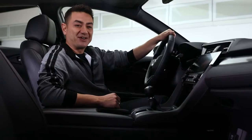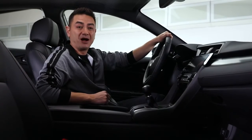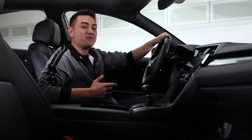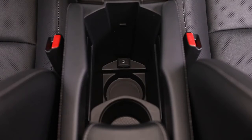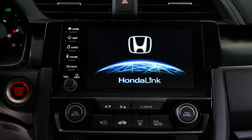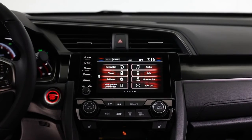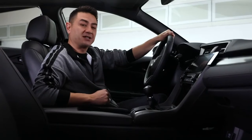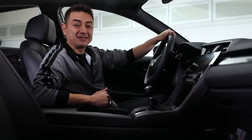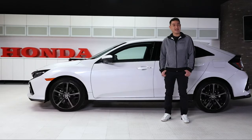The multi-function center console with sliding armrest adds functionality to your drive, allowing easy access to even more storage for drinks and small items, and charging ports for all of your devices. The 7-inch touchscreen infotainment system features GPS navigation, hands-free Bluetooth connection, Apple CarPlay and Android Auto, and voice recognition so you can listen to all of your favorite playlists and podcasts on the road.